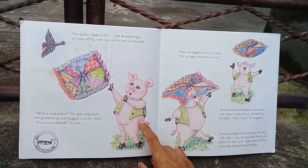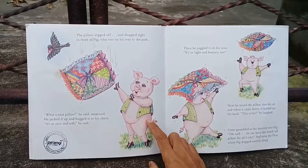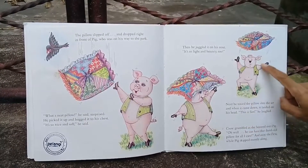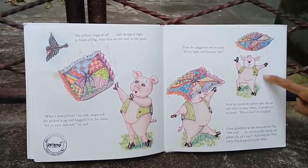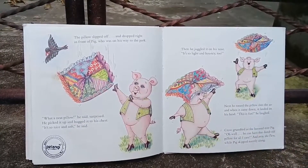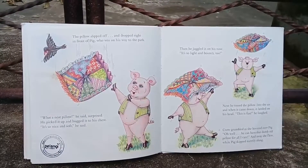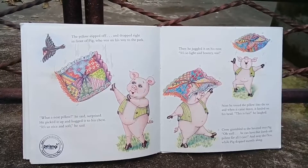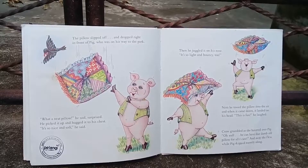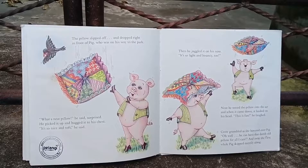'What a neat pillow!' said Pig in surprise. He picked it up and hugged it to his chest. 'It's so nice and soft,' he said. Then he juggled it on his nose. 'It's so light and bouncy too!' Next he tossed the pillow into the air and when it came down it landed on his head. 'This is fun!' he laughed. Crow grumbled as she hovered over Pig. 'Oh well, he can have that old pillow for all I care,' and away she flew while Pig skipped merrily along.